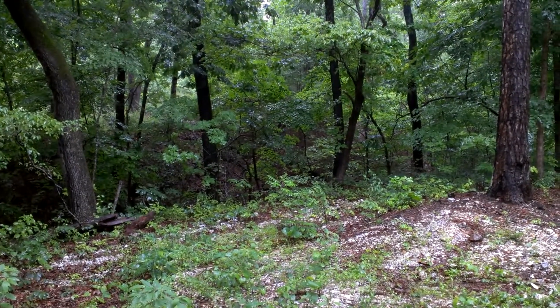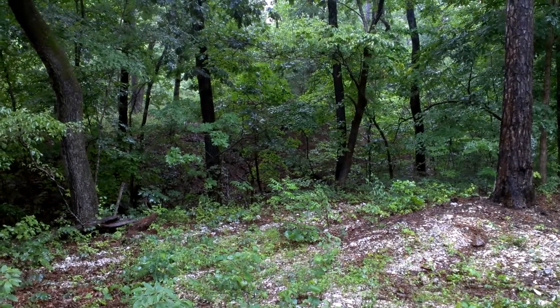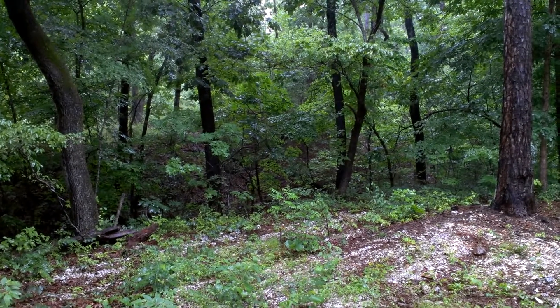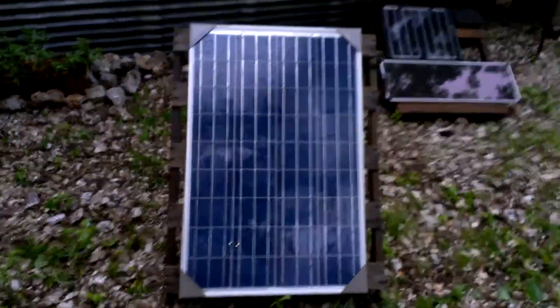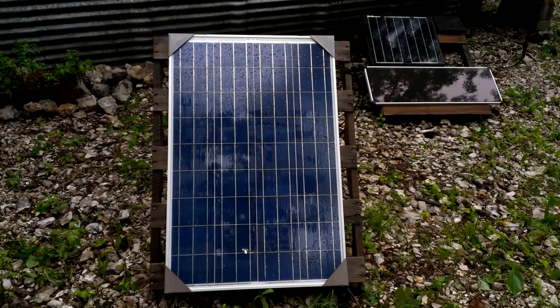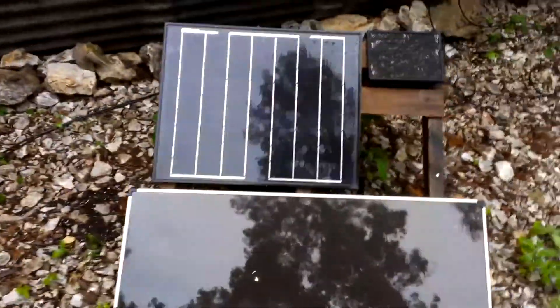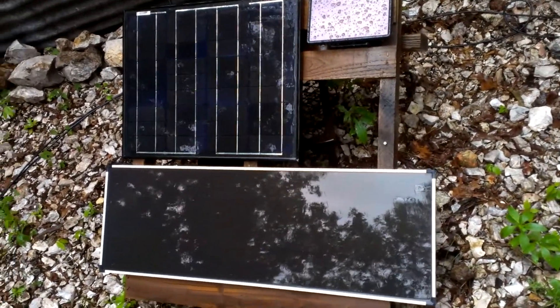Hi and welcome to another DocFoKnows off-the-grid exploration, greeting you from the western Ozarks in northeastern Oklahoma, Cherokee County to be specific, with our new 100-watt solar panel project, which now runs behind the other solar panels. And we have a little window unit. Those are for different battery packs that I have going inside the cabin.